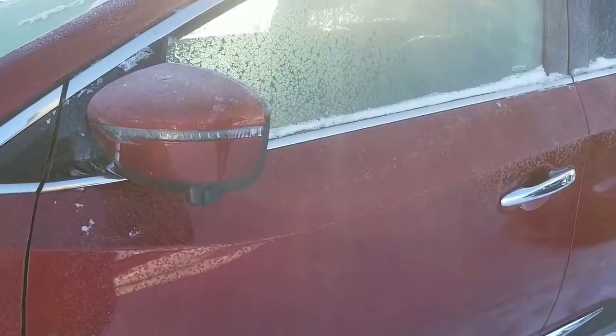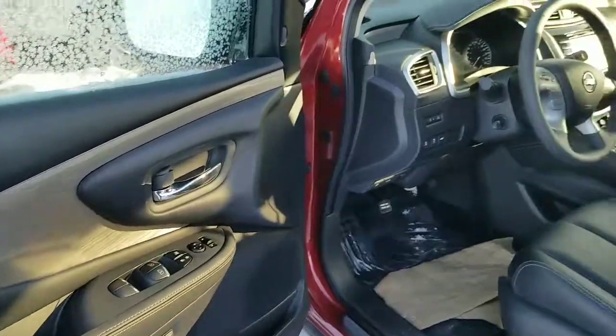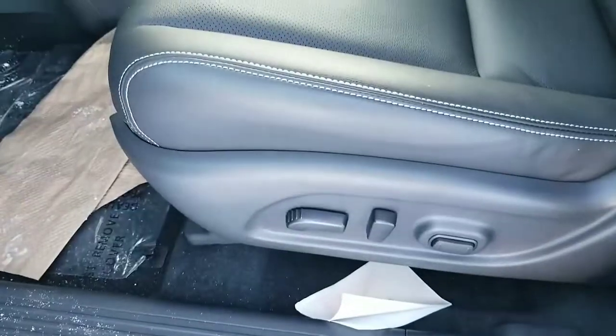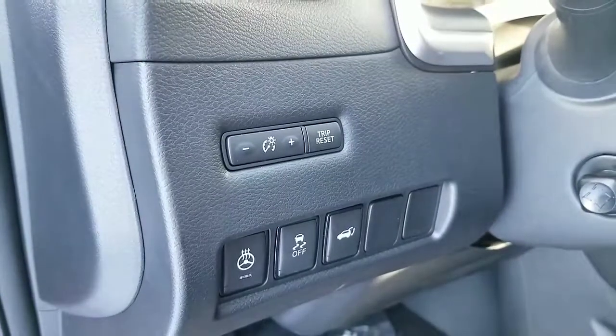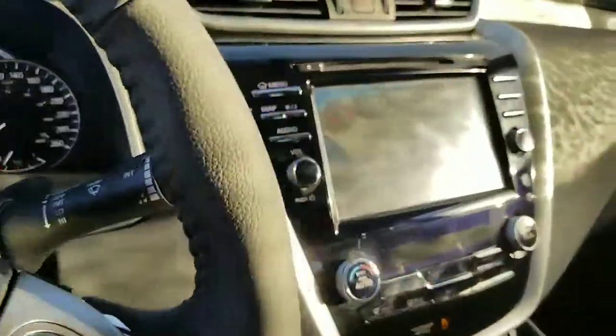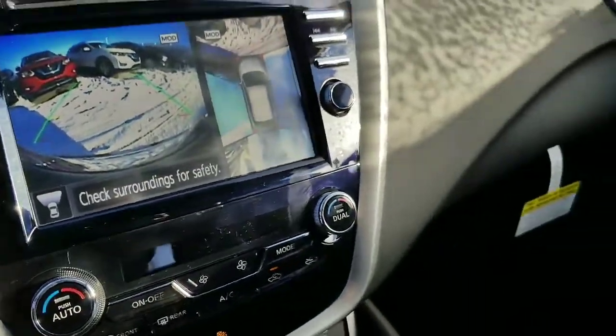LED turn signals, keyless entry, all power inside, blind spot warning, and zero-gravity leather seats. It also has a heated steering wheel, most controls on the steering wheel, Bluetooth, navigation, 360 camera, and dual temperature control.